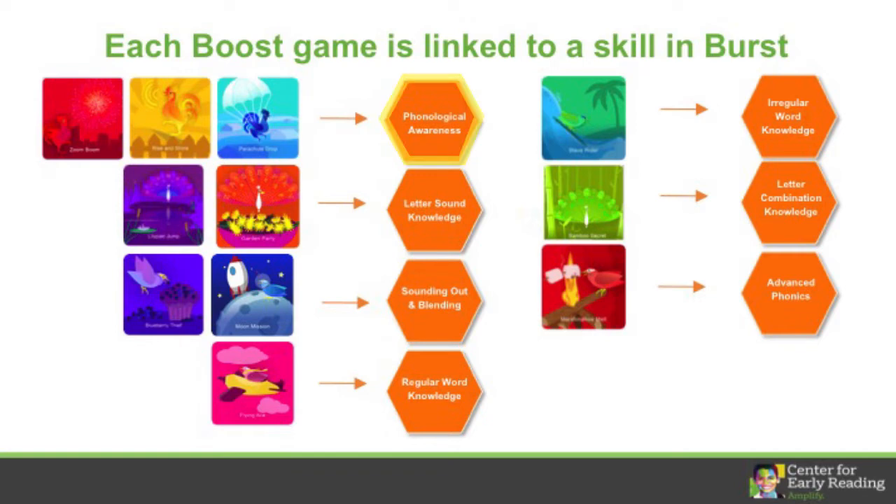The skills include phonological awareness, letter sound knowledge, sounding out and blending, regular word knowledge, irregular word knowledge, letter combination knowledge, and advanced phonics.